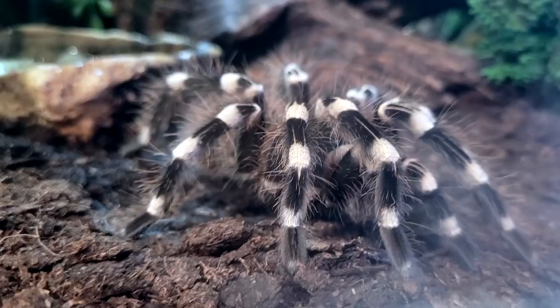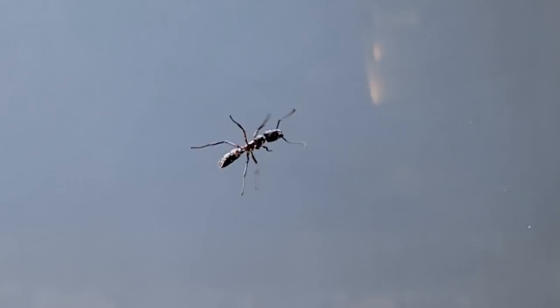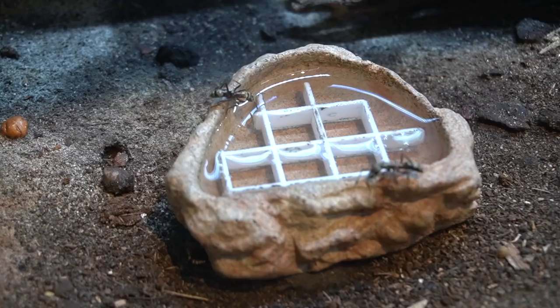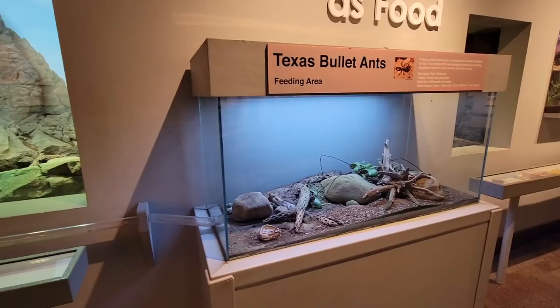The tarantulas' venom will liquefy their victim's tissue, and they can drain whatever they can with their straw-like mouths. The Texas bullet ant doesn't sound much better — one sting won't kill you, but the 24-hour lasting pain has been described by victims (and people who sting themselves on purpose for views) as what they imagine a gunshot wound feels like. The bullet ant's home is separated in two parts, connected by a tube.